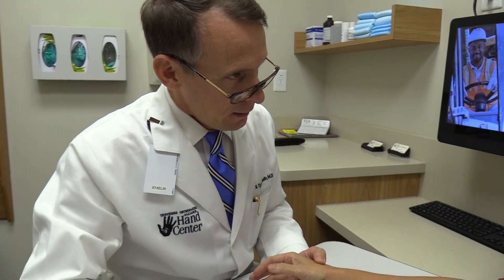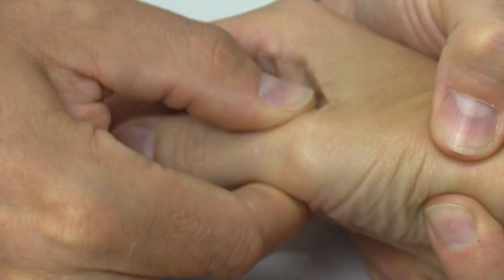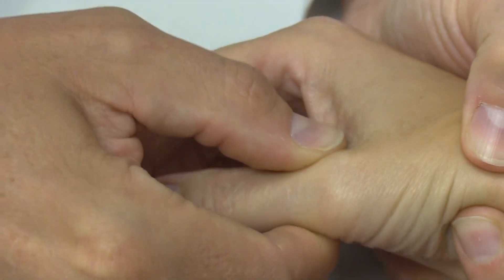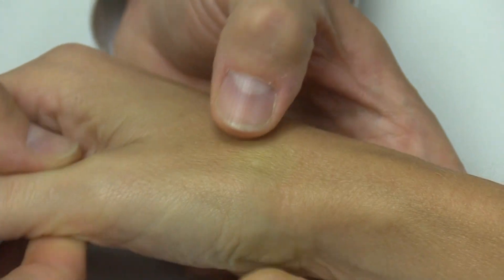Thumb arthritis is more common in women because women on average tend to have more laxity in their ligaments — more ligament laxity, or looseness of the joints — but it can occur in men as well.